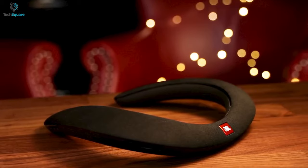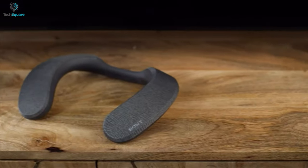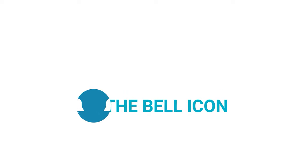So that's the top 5 best wireless neckband speakers that you can invest in right now. What was your favorite one? We would love to hear your opinion and thoughts. As always, like, comment, share, subscribe, and hit the bell icon if you want to see more videos like this on your feed.